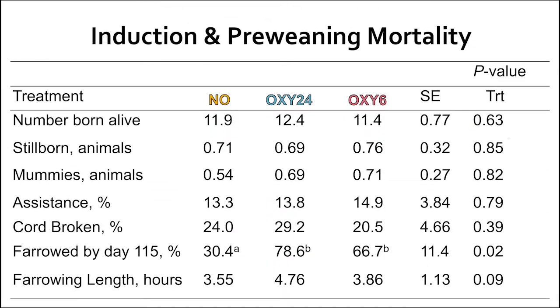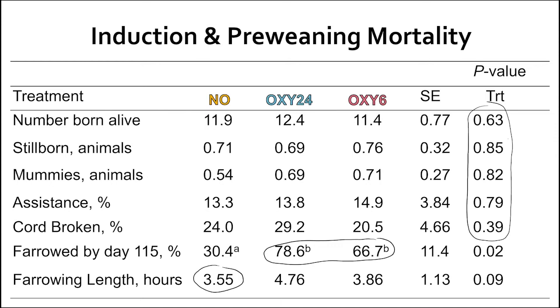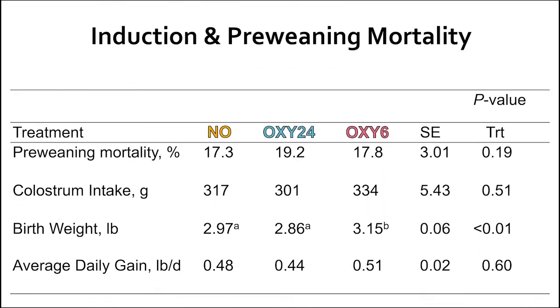Overall, we did not observe any differences in number born alive, stillborns, mummies, amount of assistance required, or increase in umbilical cord breakage during the farrowing process when sows were induced. We also observed that sows that were induced were more likely to farrow by day 115. When we look at farrowing length on average, the natural farrowing group farrowed for about 3.6 hours, the Oxy-24 group at about 4.8 hours, and the Oxy-6 group farrowed for almost 3.9 hours. It is interesting to note that the Oxy-24 treatment group tended to have longer farrowings by almost an hour on average, though why this is the case we are still unsure. Induction did not influence pre-weaning mortality, although the Oxy-24 treatment had a slight — though not statistically significant — increase in mortality compared to the other two treatment groups.